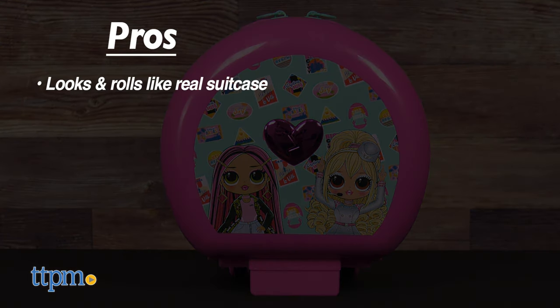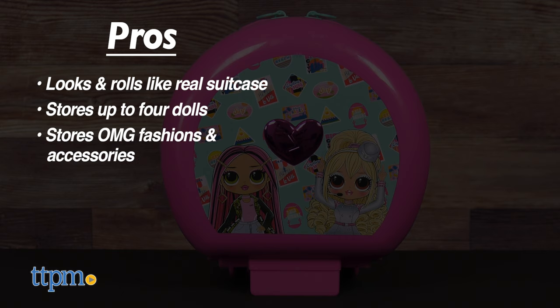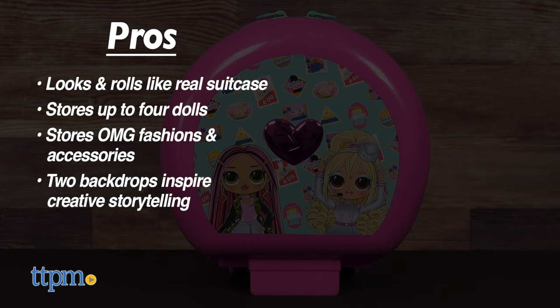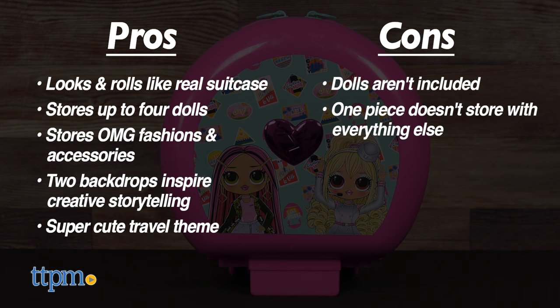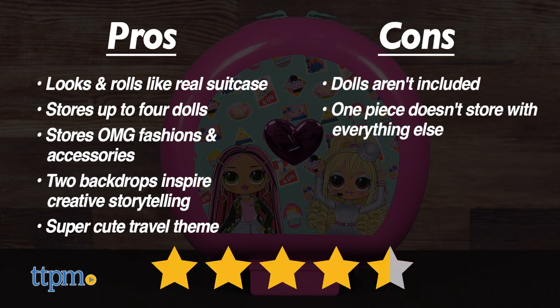It looks and rolls like a real suitcase. It can store up to four dolls. It stores OMG fashions and accessories. Two backdrops inspire creative storytelling, and the travel theme is super cute. The only cons are that dolls aren't included, and there's that one piece that doesn't store back up with everything else, but I still give this four and a half stars.